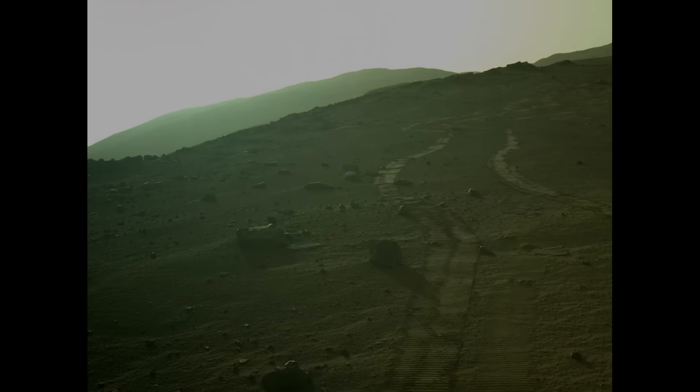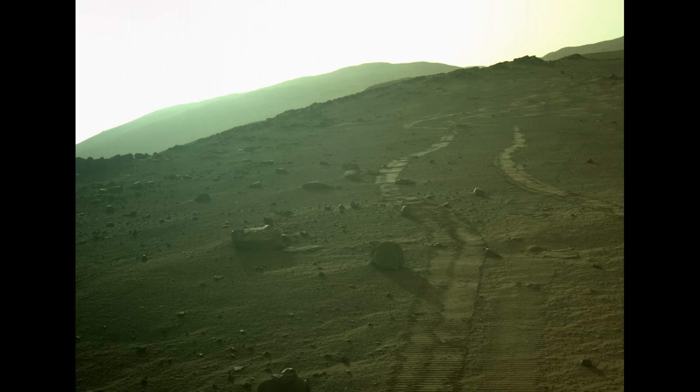Perseverance now begins the long journey back around Seeta and breaks a record for the longest drive on Mars in a single sol. This image shows the long wheel tracks left by the rover.